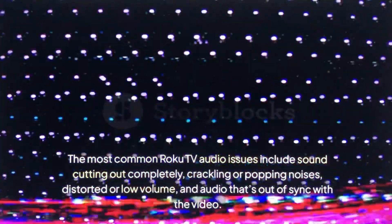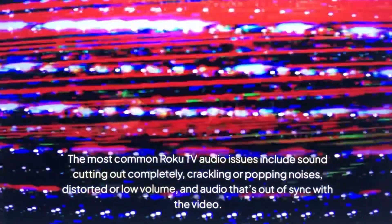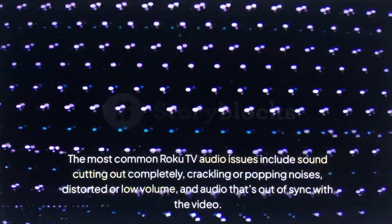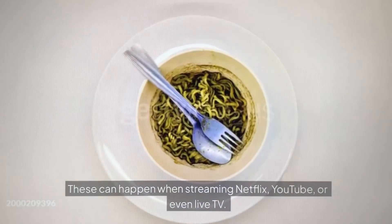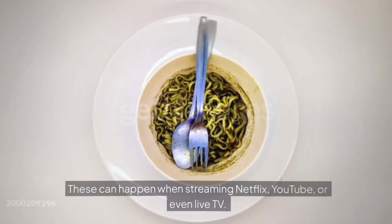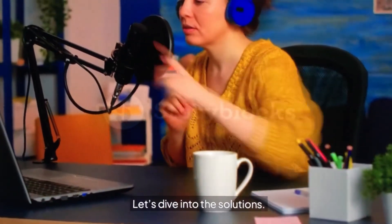First, let's identify the problem. The most common Roku TV audio issues include sound cutting out completely, crackling or popping noises, distorted or low volume, and audio that's out of sync with the video. These can happen when streaming Netflix, YouTube, or even live TV. The good news? Most of these issues can be fixed at home without calling tech support. Let's dive into the solutions.